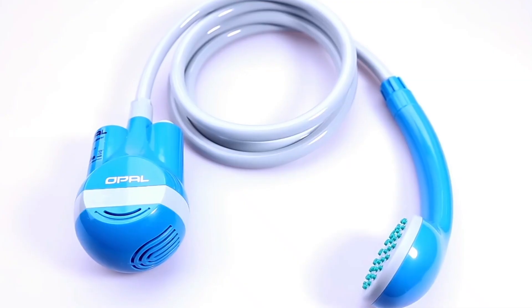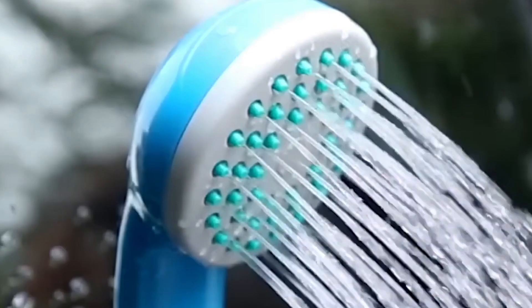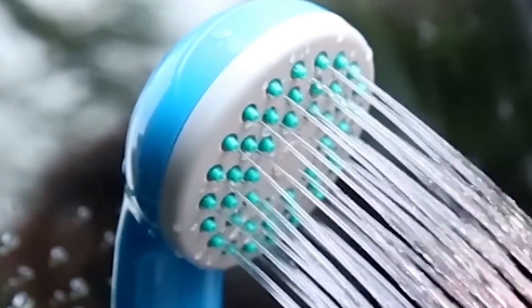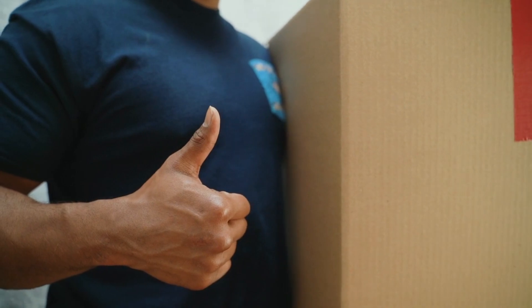A suction cup is included in the kit when you purchase the Opal, and it can be used to attach Opal to an automobile's body. Aside from taking a bath, this product can also be used to wash dishes. The device's battery may be charged via the USB port in your automobile. Very simple.